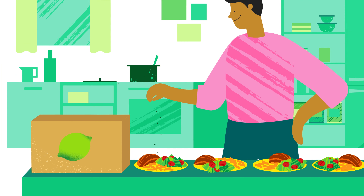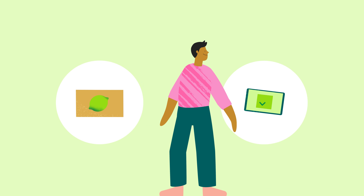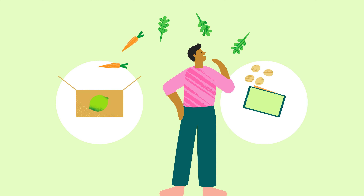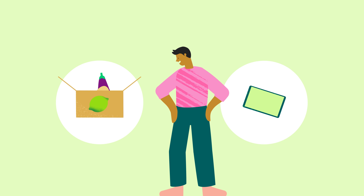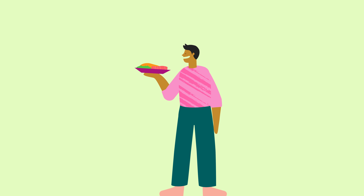HelloFresh is the easy way to cook delicious meals at home. You pick the recipes you want to make, and all the ingredients you need to make them are delivered to your door. You don't have to worry about mealtimes, you spend less time shopping, and you'll become a household hero.